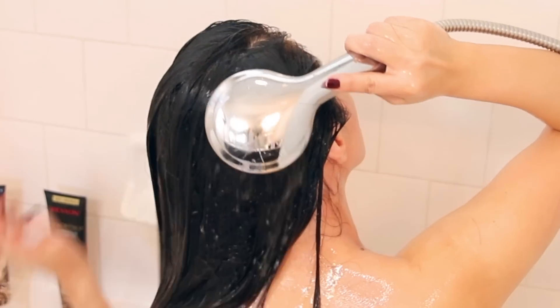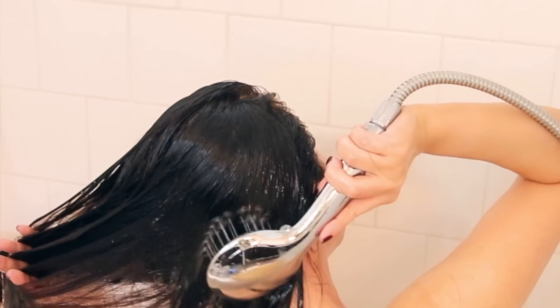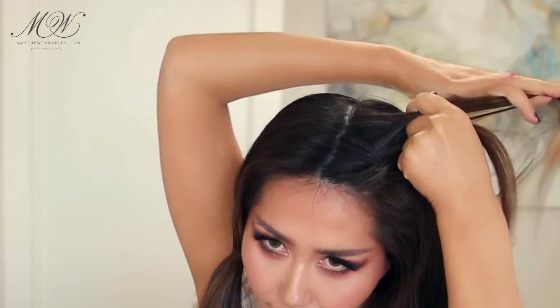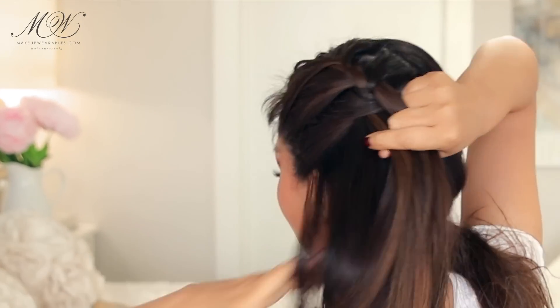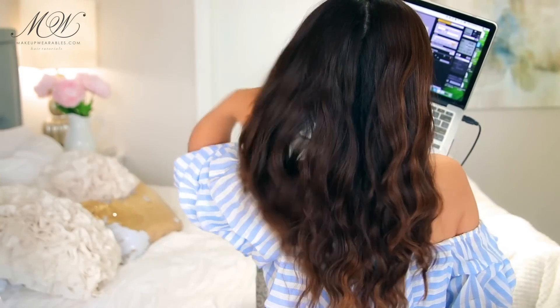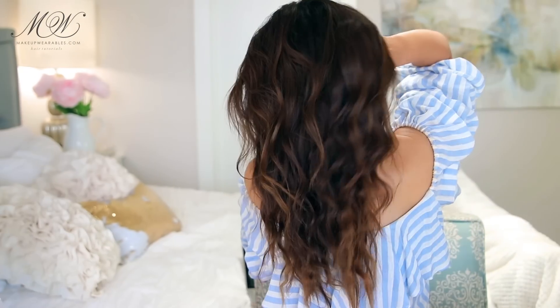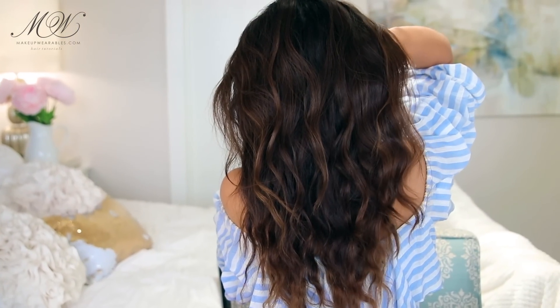For the easiest heatless curls ever, we're simply going to divide our hair in half and make a French braid on each side. If you can't French braid your own hair, just do a normal braid — you'll get the same result, simply with less volume. Make sure you're not doing this on soaking wet hair, otherwise it's going to take forever to dry. In about six hours you can remove the braids to get really beautiful beach waves.